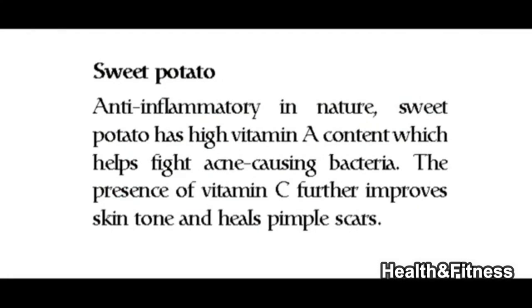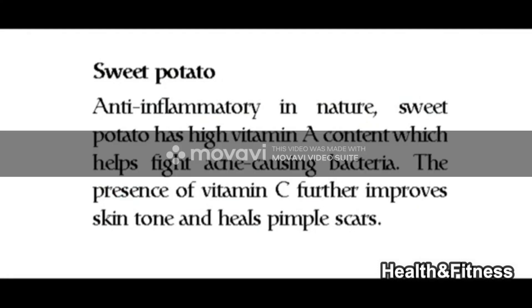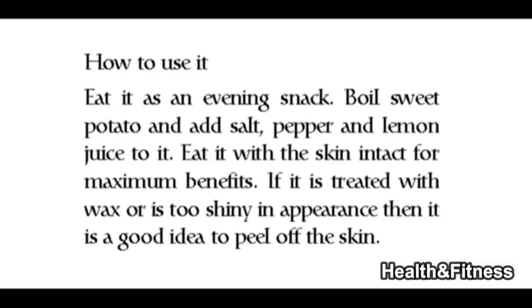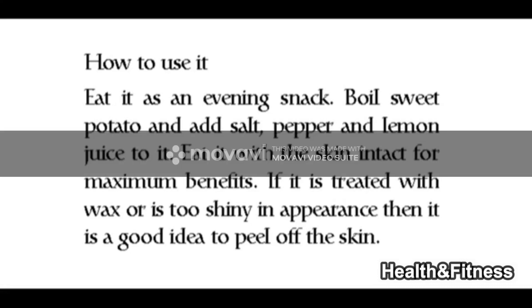Sweet potato is anti-inflammatory in nature and has high vitamin A content which helps fight acne-causing bacteria. The presence of vitamin C further improves skin tone and heals pimple scars. Eat it as an evening snack — boil sweet potato and add salt, pepper, and lemon juice. Eat it with the skin intact for maximum benefits, unless it is treated with wax or looks too shiny, in which case peel the skin.